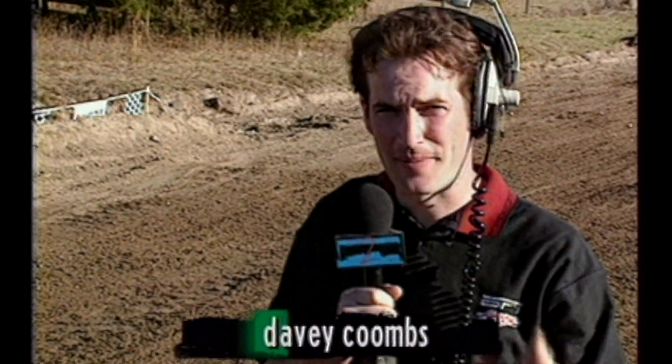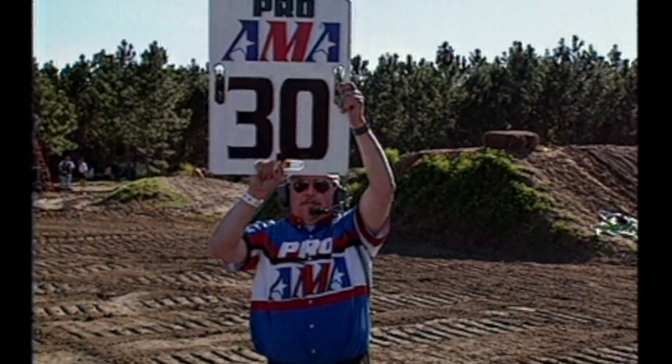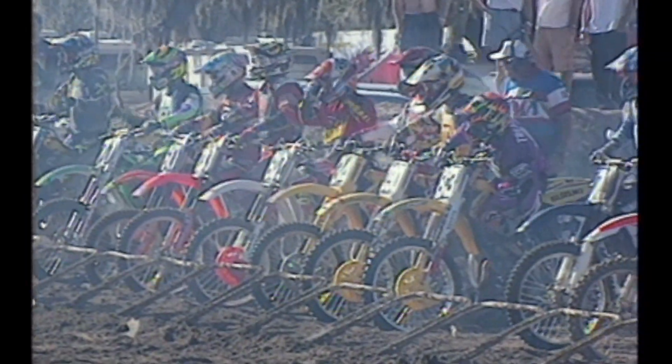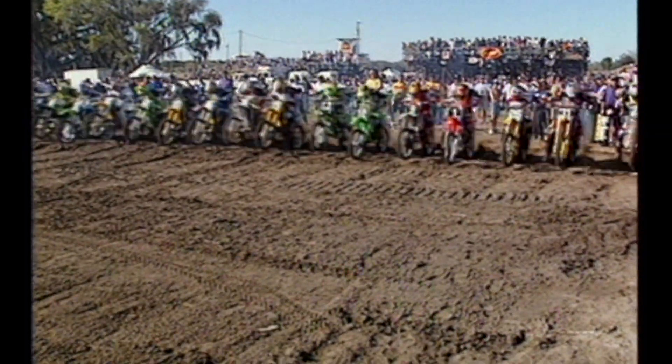Gatorback Cycle Park here at Gainesville has always been known as one of the hardest tracks on the circuit. A week full of rain made it a really bad track for the amateurs on Friday and Saturday. But the organizers came out and worked the track all night Saturday night, and what we have is a really loamy track, so traction's at a premium. It's not as rough as it normally is, and we're going to see some really good racing. Congratulations to Mark Barnett, who won this 125 overall back in 1983 and is now working the track for these youngsters.